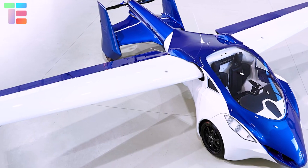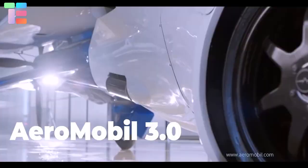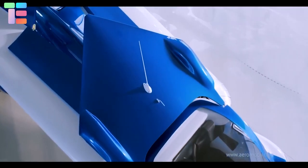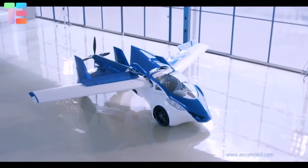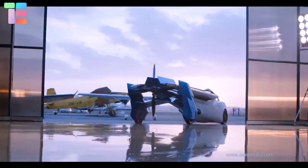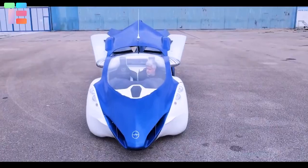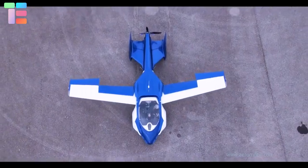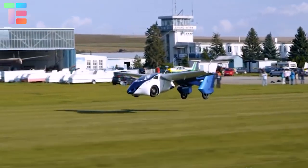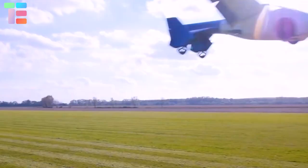Number one in the list is AeroMobile 3.0. This wonderful air car is designed by the Slovakian company and it can be used both on the road and in the air. The most amazing thing is that it can transform from a car to an aircraft in under three minutes. The car is said to be an advanced version of AeroMobile 2.5. This flying car is similar in size to that of a large luxury sedan.